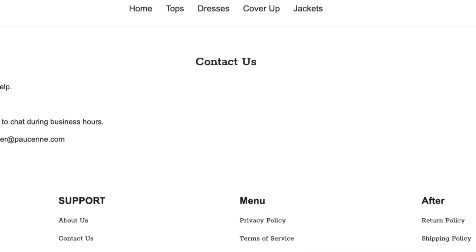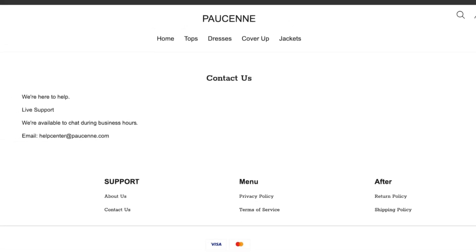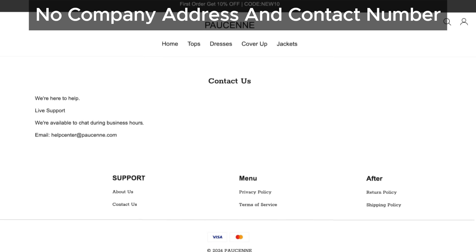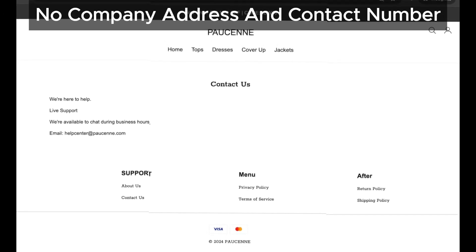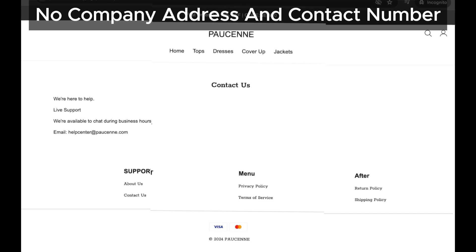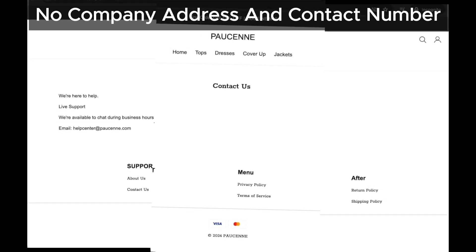If you check the Contact Us page of Pawsun, you'll notice there's no contact phone number or address listed. This is another red flag. Most reputable online stores provide these details to build trust with their customers. The absence of such information is definitely suspicious.